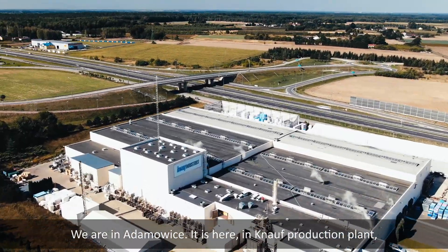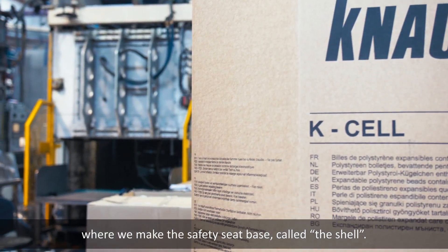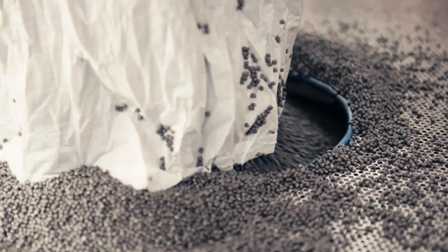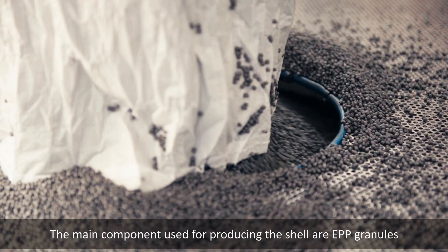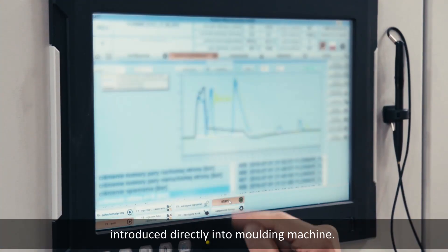We are in Adamovice. It is here in the Knauf production plant where we make the safety seat base called the shell. The main component used for producing the shell is EPP granules introduced directly into the molding machine.